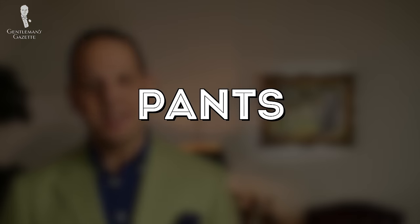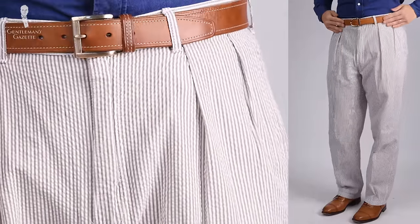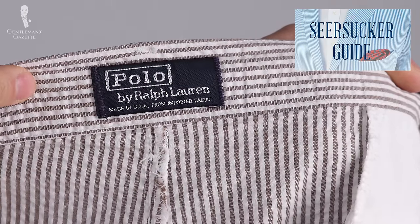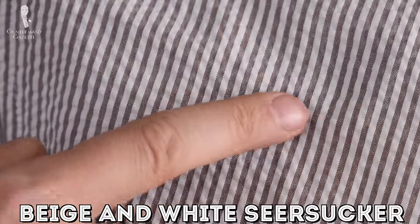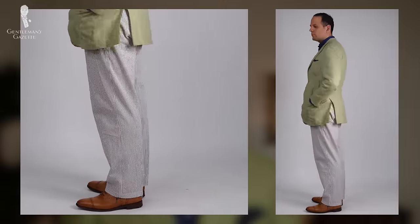So now that I had my jacket and I knew what it looked like, I could continue with the pants. First, I picked up a pair of Polo Ralph Lauren seersucker pants because they're very lightweight and summery. I also found a pair not in the typical blue and white color but in a beige and white color — I figured it would look quite nice with the green jacket and create that summery feel I was going for. I wanted to show you some different outfits so you don't think this was just a one-off thing, but I truly believe you can repeat this process and get the same results.